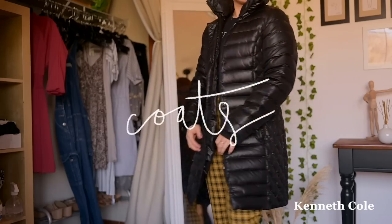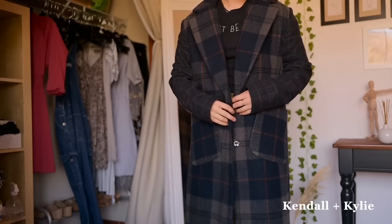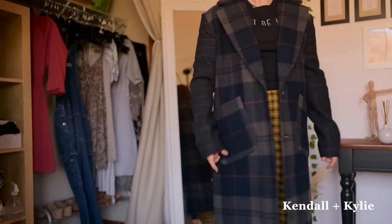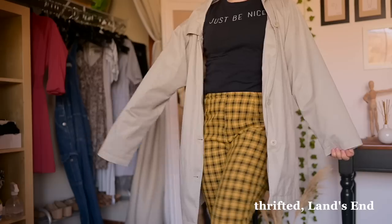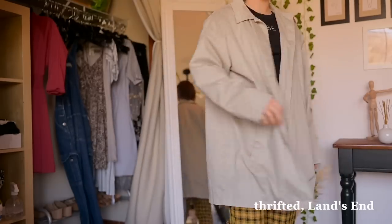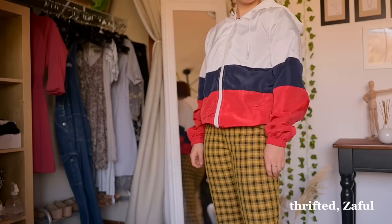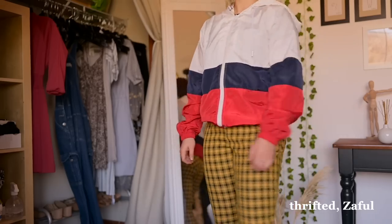In winterish outerwear, I have this black puffer coat, this plaid — I don't know what you call this type of coat, but it makes me feel very fancy, I like it a lot — and then this trench-ish coat that I thrifted and wore all the time when I was in Europe. And then this is kind of a rain jacket slash windbreaker that I thrifted very recently.